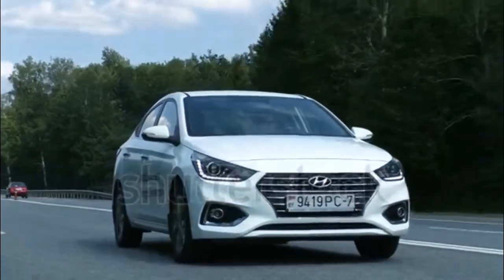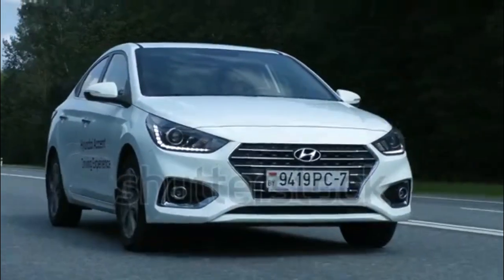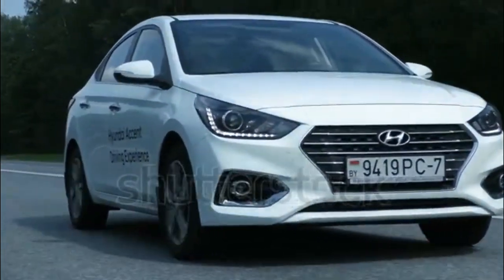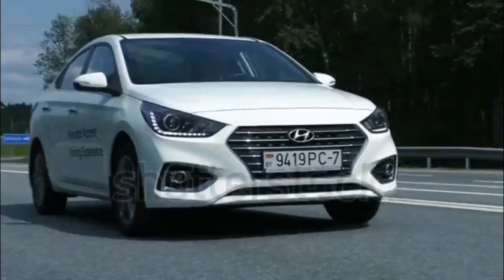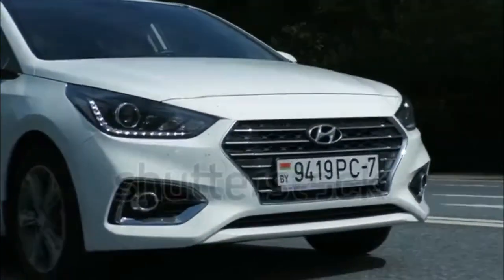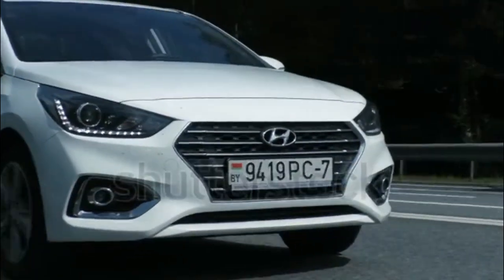The Hyundai Accent is the smallest, cheapest car Hyundai will sell you, sitting below the Elantra and Sonata in its sedan lineup. This current 5th-gen Accent debuted for the 2018 model year, and it rides on the same platform as the Kia Rio and Hyundai Kona.